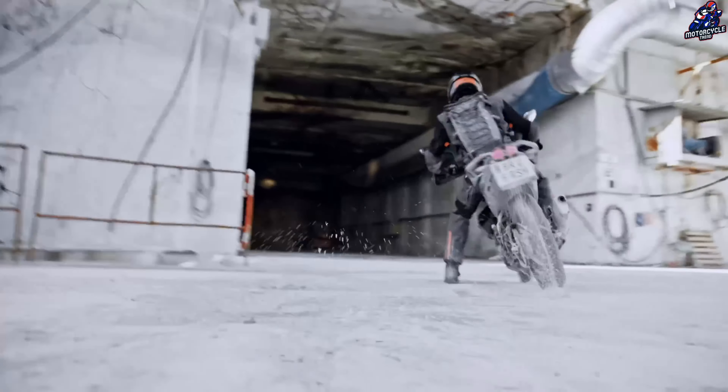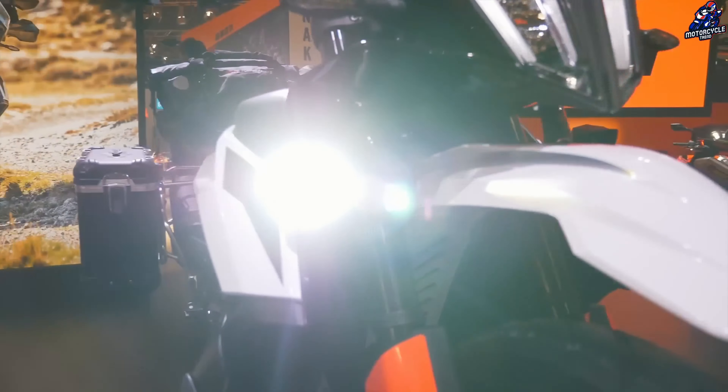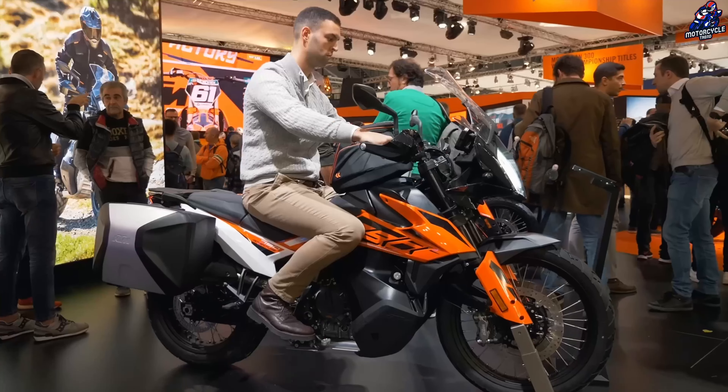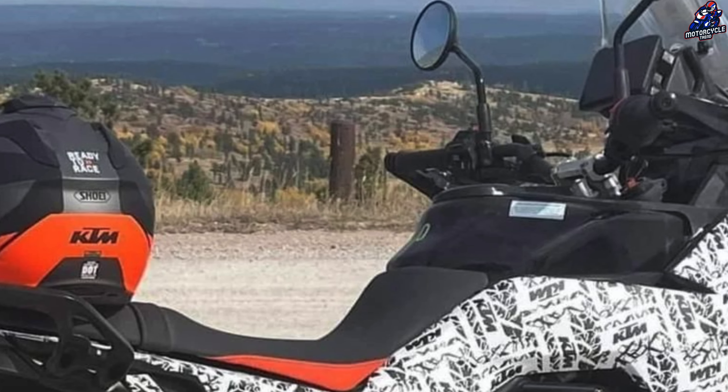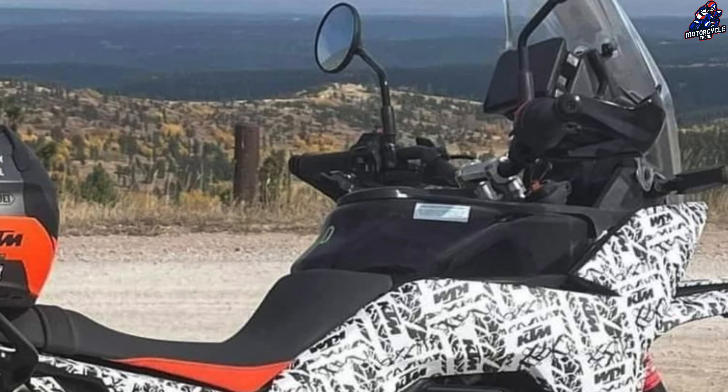KTM is anticipated to include a number of features on the new 390 Adventure. These are likely to include a color TFT display with Bluetooth connectivity, switchable traction control, switchable ABS, quick shifter, and other features.